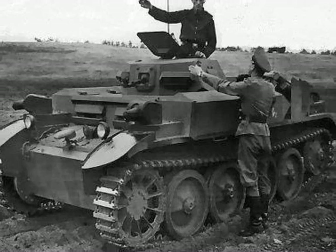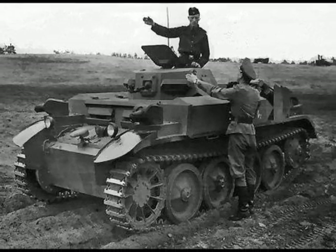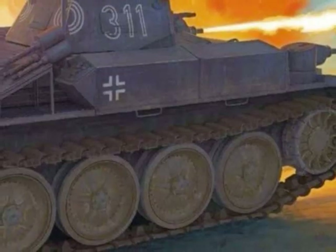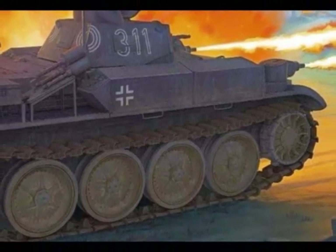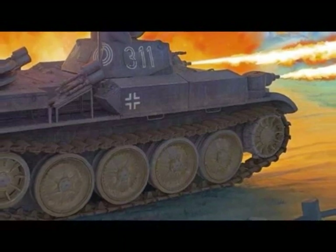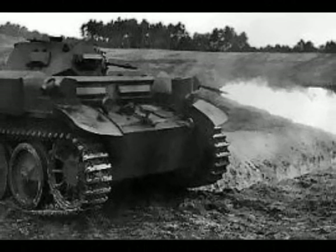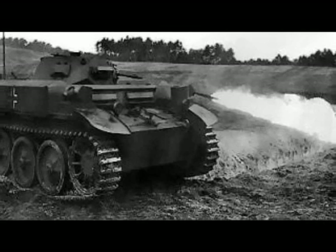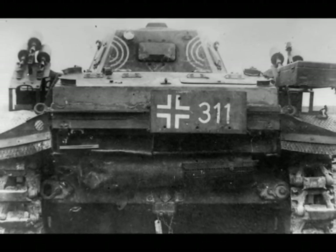Both producers of the Panzer II, Mann and Daimler-Benz, were selected to develop that project. Shortly afterwards, in July of 1939, a new chassis was built. It was armed with two flamethrowers mounted on track guards on each side. They were mounted in special turret-like cases that allowed them to operate at a 180-degree radius. Each flamethrower had its own fuel tank with 160 liters capacity, which was enough to fire 80 shots at a maximum range of 25 meters. The flamethrower's fuel consisted of a mixture of oil and gasoline that was shot with the help of pressurized nitrogen stored in tanks.